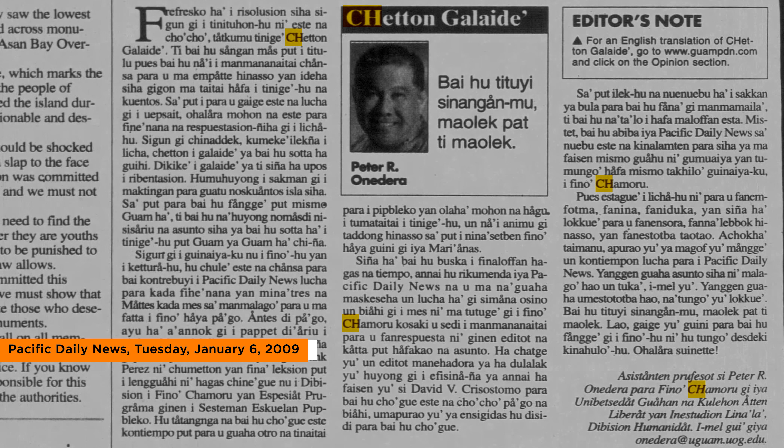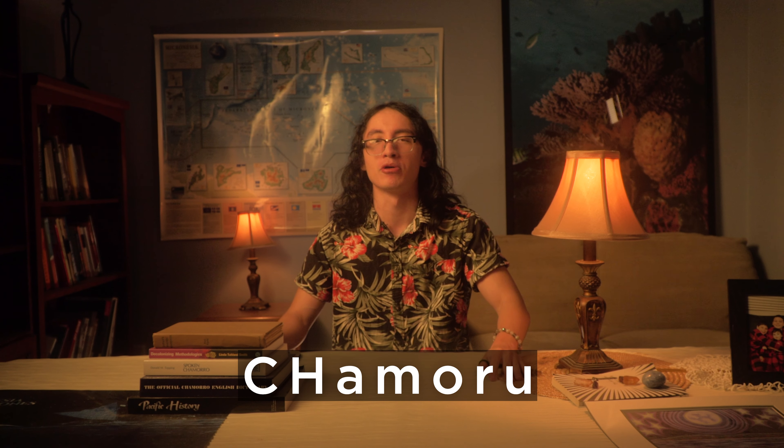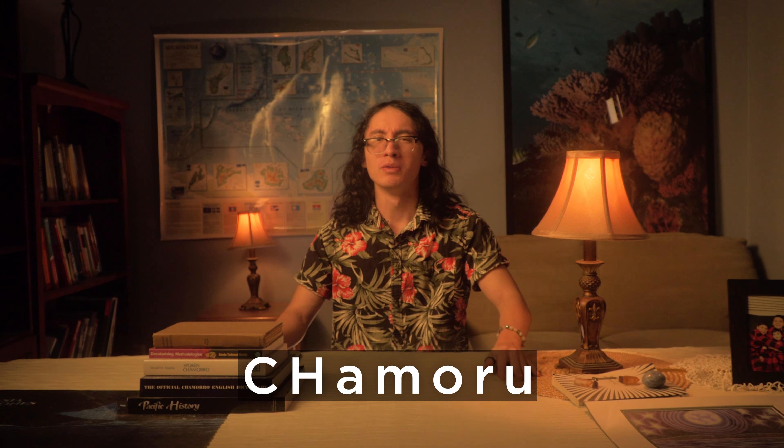Despite the traditional spelling being made official in 1994, some Chamorus continued to use the 1983 spelling. Additionally, a few Chamorus began capitalizing both letters in the digraph CH during the 1990s and 2000s. This led to Guam's current official spelling of Chamoru — capital CH lowercase a-m-o-r-u — which appeared in law in 2017.